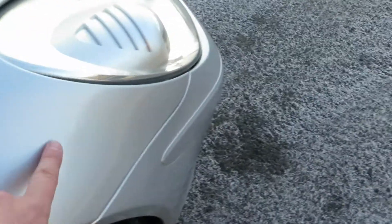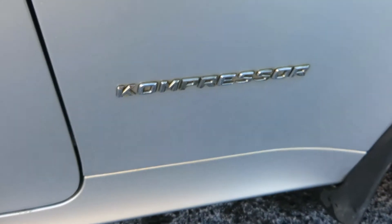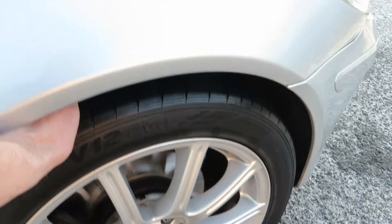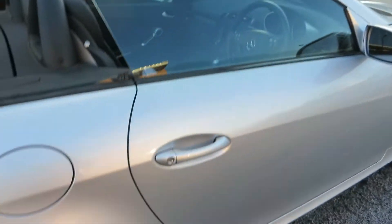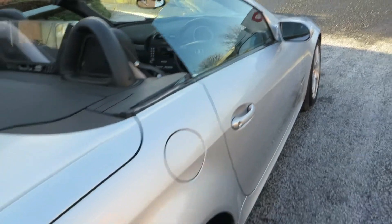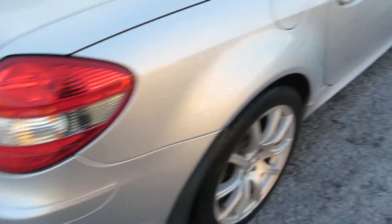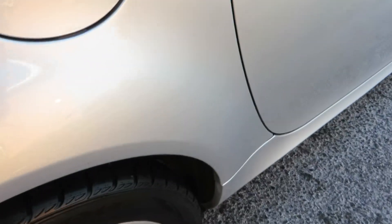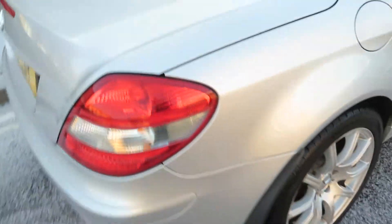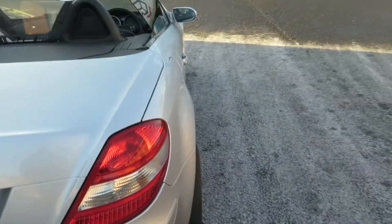Front wing — some chips to touch in there but otherwise ok, no problems at all. As you can see it's a Kompressor. The alloy is in good order and the tyre has got 4-5mm on it. The wing mirror is ok, and going down inside the car it's very clean and tidy — just a door edge to touch in, that's all. That rear wing has no problems there and that tyre has 5-6mm on it.